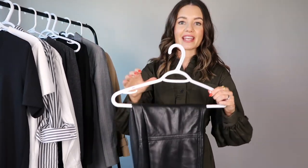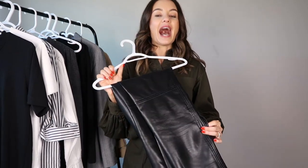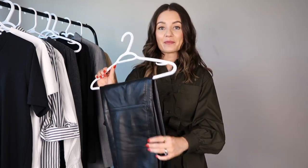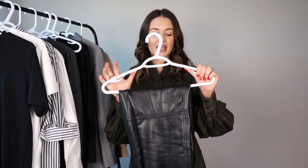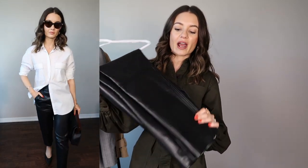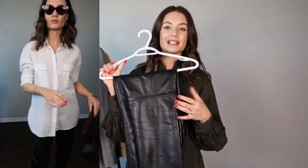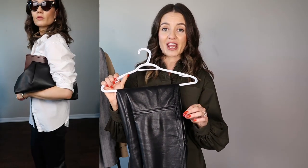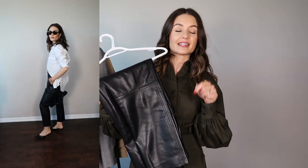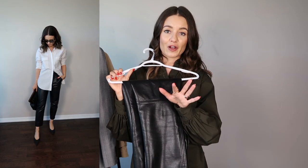Next up is trousers, starting with faux leather trousers. I wear mine on repeat during fall and winter — the leather look texture makes any outfit look really expensive. You can style them casually with sneakers or loafers, or dress them up with a heel. These are ankle length, which looks great with ankle boots as we head into the colder months.